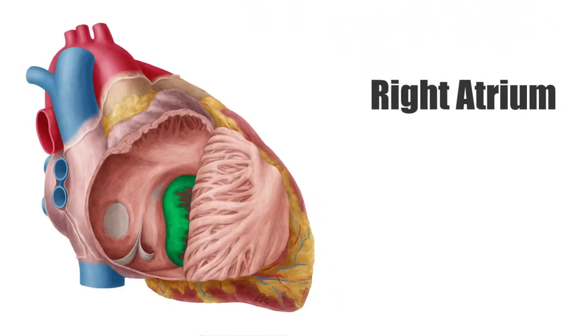It passes the blood through the tricuspid valve, seen on this image highlighted in green, which has three septae and is also known as the right atrioventricular valve.